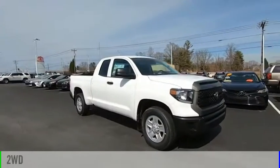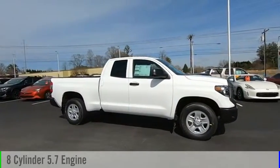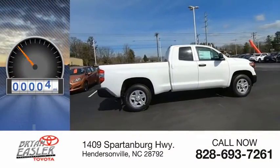This vehicle is powered by a two-wheel drive, eight-cylinder, 5.7-liter engine. This vehicle has less than 100 miles.